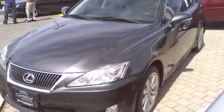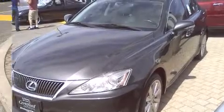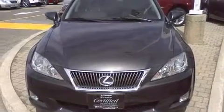Climb inside the 2009 Lexus IS 250. This four-door, five-passenger sedan still has less than 90,000 kilometers.